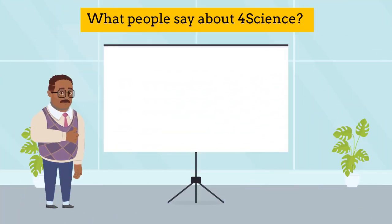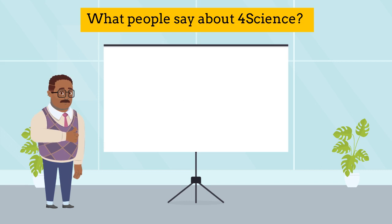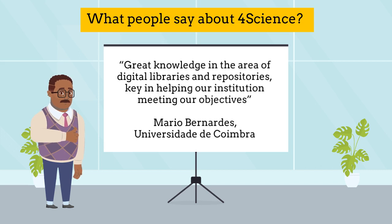What do people say about 4Science? Exemplary responsiveness — a far better experience than with other solution providers in the same sector. — Middle Tennessee State University. Great knowledge in the area of digital libraries and repositories, key in helping our institution meet our objectives. — Universidade de Coimbra.